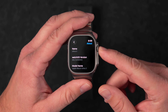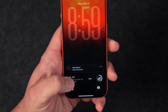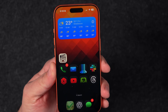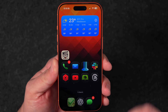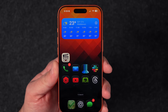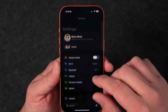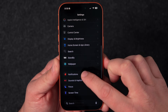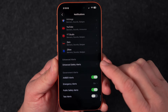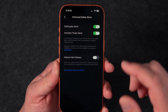The first thing we're going to talk about requires moving the watch aside and looking at the iPhone. It's the enhanced safety alerts feature. On the iPhone, go into the Settings app, scroll down to Notifications, then scroll all the way to the end and you'll see the Enhanced Safety Alerts section.